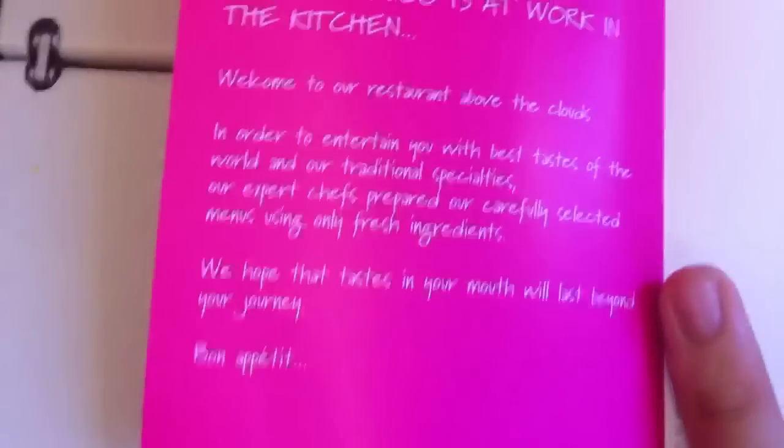Also, we get a menu that we can choose different meals from. Some of them include grilled salmon and chicken with mashed potatoes. You also get an appetizer which is hummus, and for dessert you get chocolate mousse.